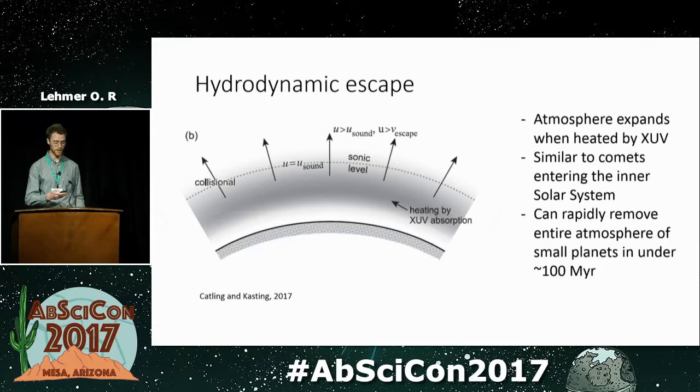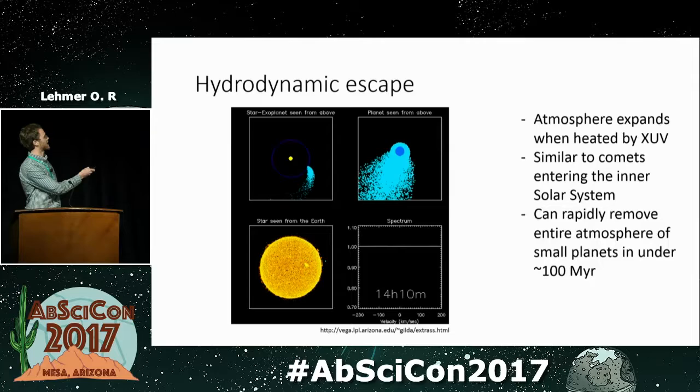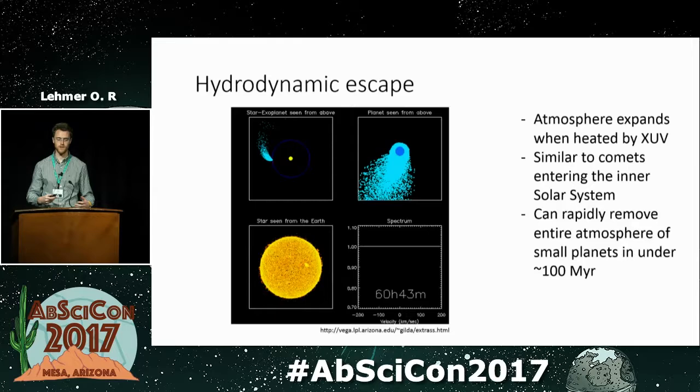There's an animation of this from the LPL showing hydrodynamic escape happening to a planet orbiting a sun-like star. The light blue represents the atmosphere being blown off by the star. This is similar to what happens on comets that enter the inner solar system, where they shed mass to remain in energy balance.